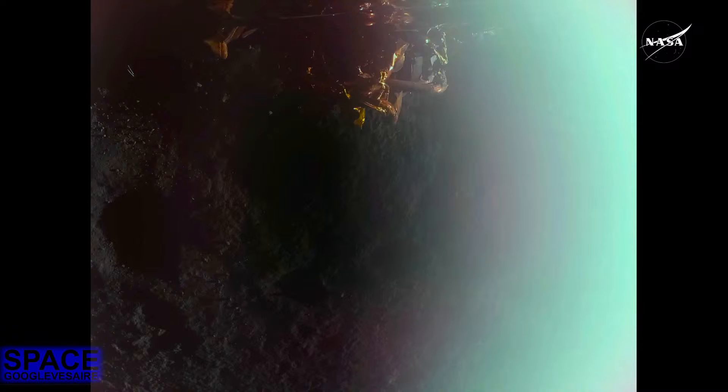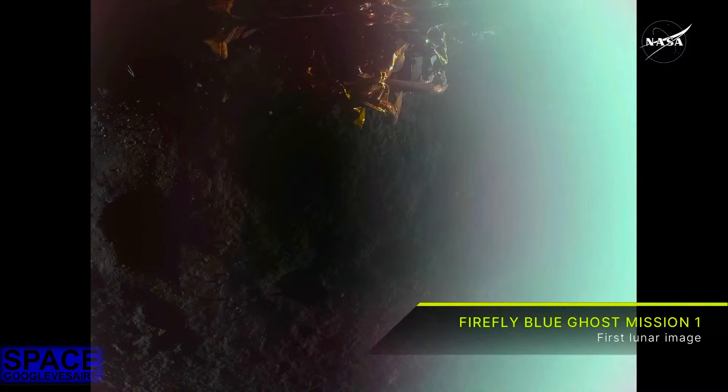Now, this is that low-quality image we anticipated, but Firefly expects to share more imagery and insights at the upcoming news briefing. We'll get that X-band imagery, and then we'll actually also be able to get that video from landing.